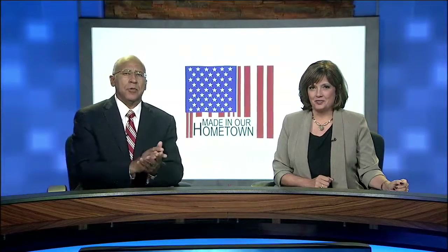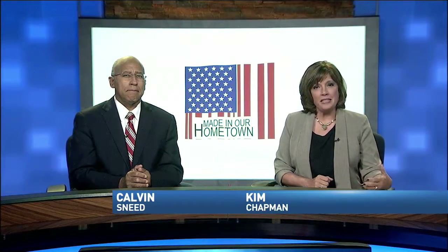The symphony kicked off its season with last night's performance at the Tivoli. Before the conductor picked up her baton, Latricia Thomas went behind the scenes to show you how the symphony comes together to make beautiful music.